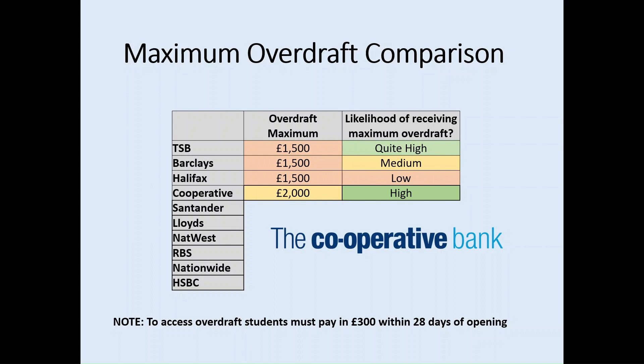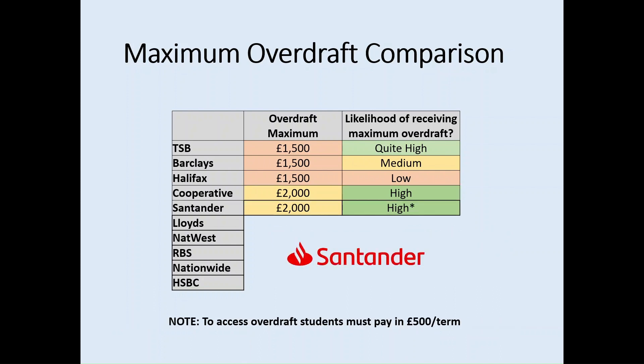To access the Cooperative overdraft, students must pay in £300 within 28 days of account opening. That said, it shouldn't be too difficult for a student to pay in that figure if they get a maintenance loan. Santander also offers a £2,000 maximum overdraft, and the likelihood of receiving this overdraft is high — in fact, Santander say it is guaranteed. However, to access the overdraft, students must pay in £500 per term, which should be fairly straightforward for students with their maintenance loan.